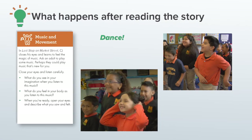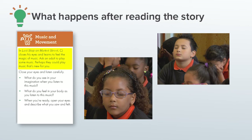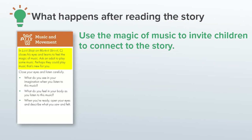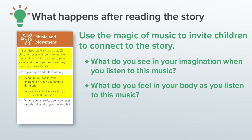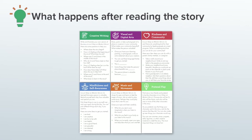Movement and music is so fun to plan for. This includes dance and yoga, listening to different kinds of music and making music or making up songs. In Last Stop on Market Street, CJ closes his eyes and learns to feel the magic of music. This is a beautiful invitation for children to connect to this part of the story. The questions I planned helped them to listen to music like CJ: What do you see in your imagination when you listen to this music? What do you feel in your body as you listen to this music? And when you're ready, open your eyes and describe what you saw and felt.